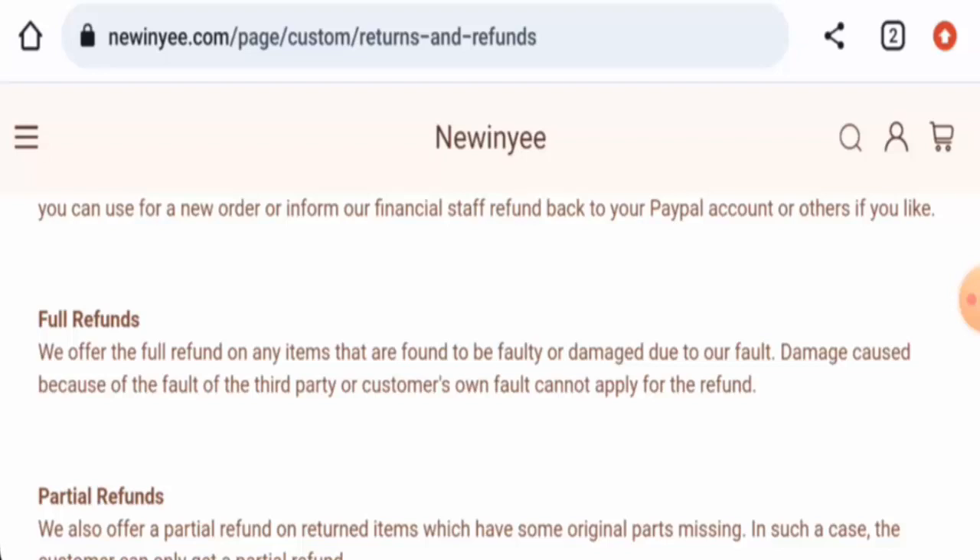Now talking about Newinyee Inc reviews — this website hasn't received any customer feedback yet, and the trust score is only one percent. Also, the content quality is totally plagiarized. So in conclusion, this website might be a scam website.